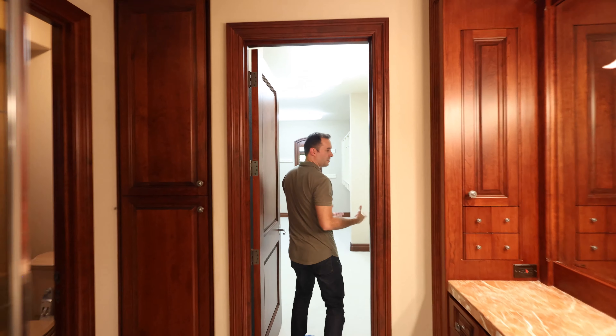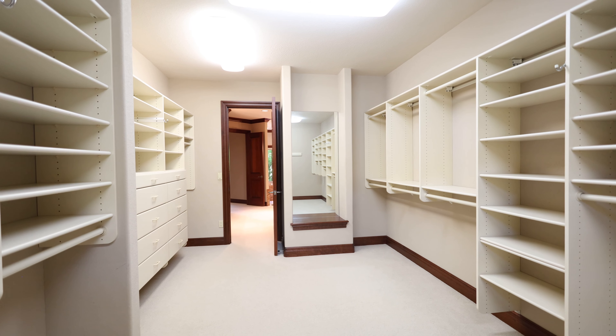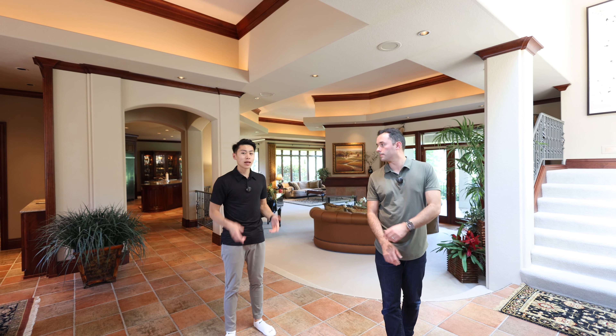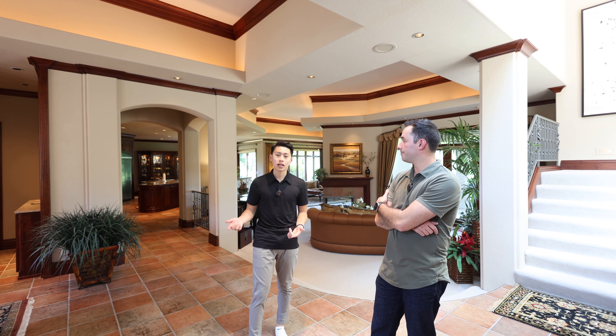The walk-in closet is bigger than most people's bedrooms — honestly massive. The house is all vacant right now, ready for you to purchase. It's a fantastic floor plan and the view and location don't get much better. That's it for this house — we're heading from Lackimus Drive over to Lackimus Lane.